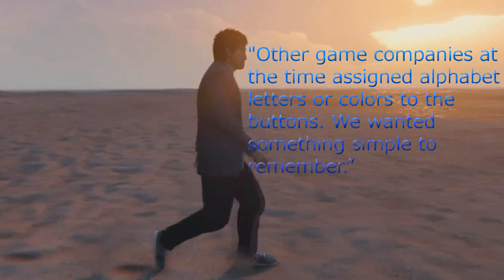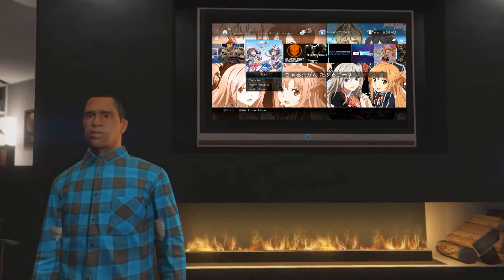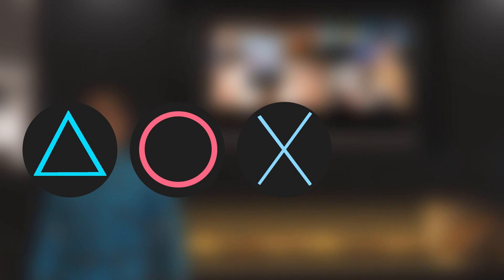Other game companies at the time assigned alphabet letters or colors to buttons. We wanted something simple to remember, which was the birth of the PlayStation buttons — three of which Goto thought of himself: triangle, circle, and X.